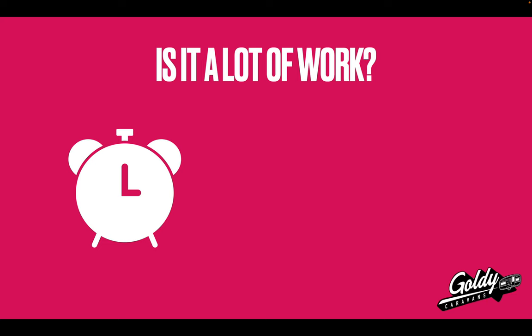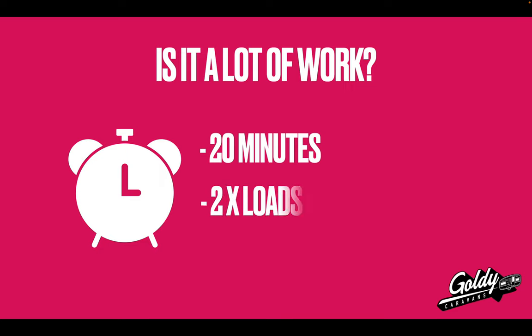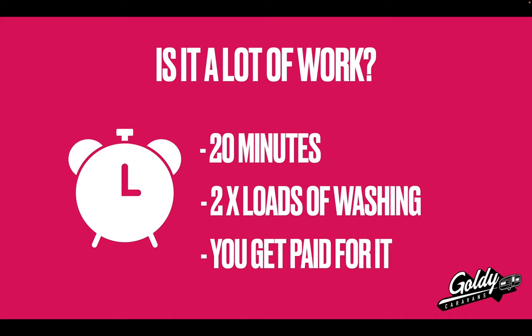Another way to think about this is the time involved. People sometimes ask: is it a lot of work to actually run an Airbnb? We clean these vans all the time — it takes way less than 20 minutes because you've just got a dining table, one kitchen bench, and the floors, which you can wipe over or vacuum in under a minute. The same goes for the other surfaces, and the bathroom if you've got an en suite. You can pull the bedding off in less than 20 minutes, and it takes about two loads of washing if you're providing towels, pillowcases, and sheets — and you can charge for that in the cleaning fee on Airbnb.